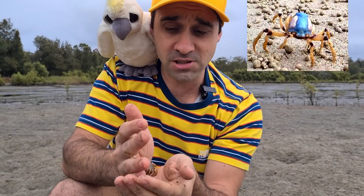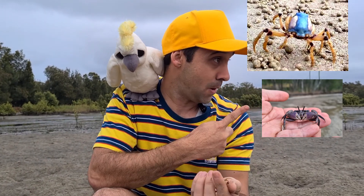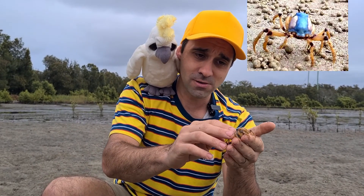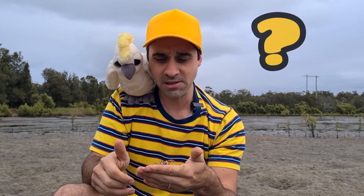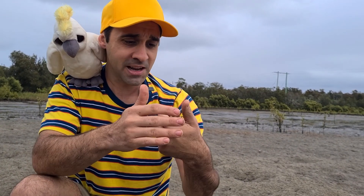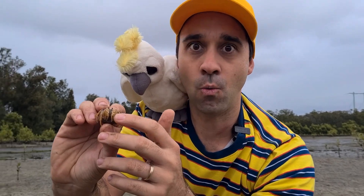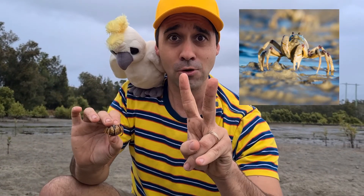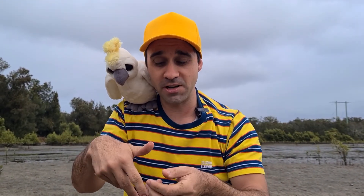Most crabs have flat, oval shaped shells like this one. But you see these guys, can you see the shape of its shell? It's a dome shape, isn't it? What else do we notice about these soldier crabs? How many claws do they have? Let's count them. Just grab him like this. One claw, two claws. The soldier crab has two claws, and you notice that they're at the front going in front of his body like that.